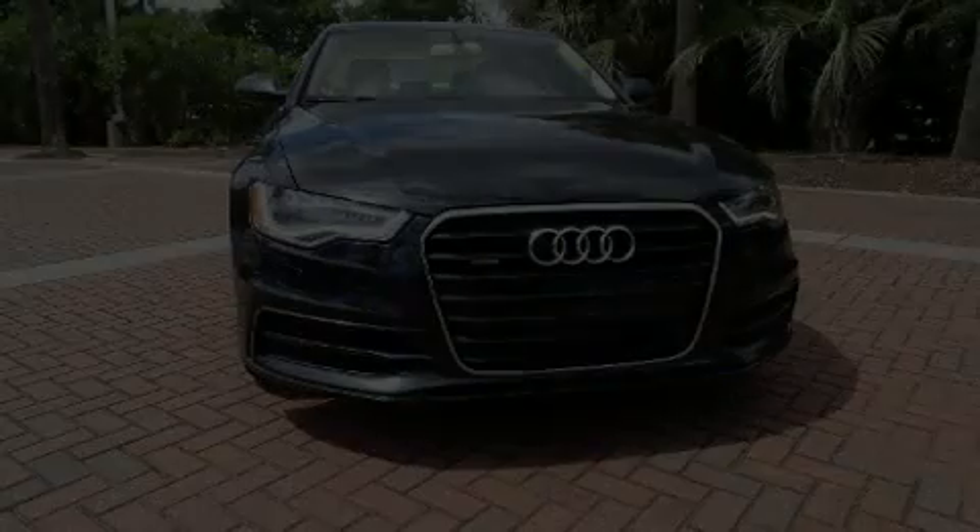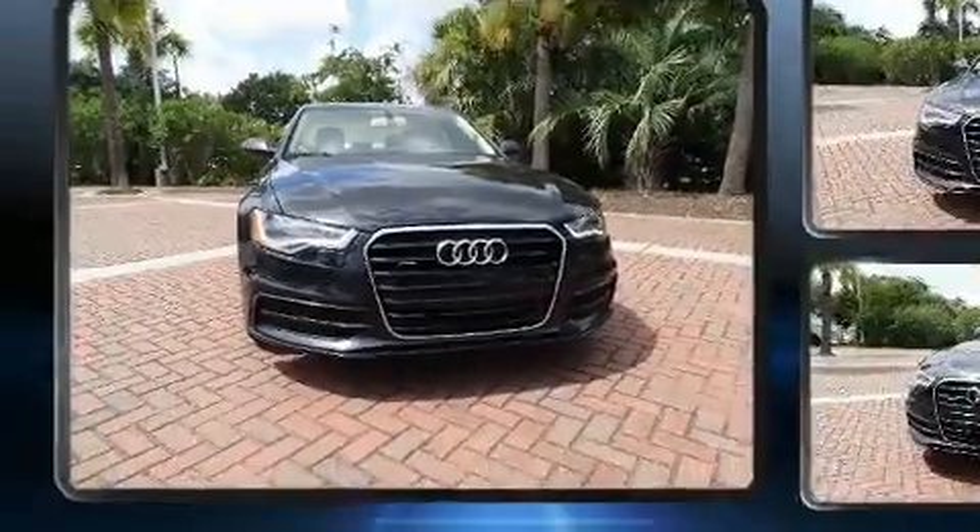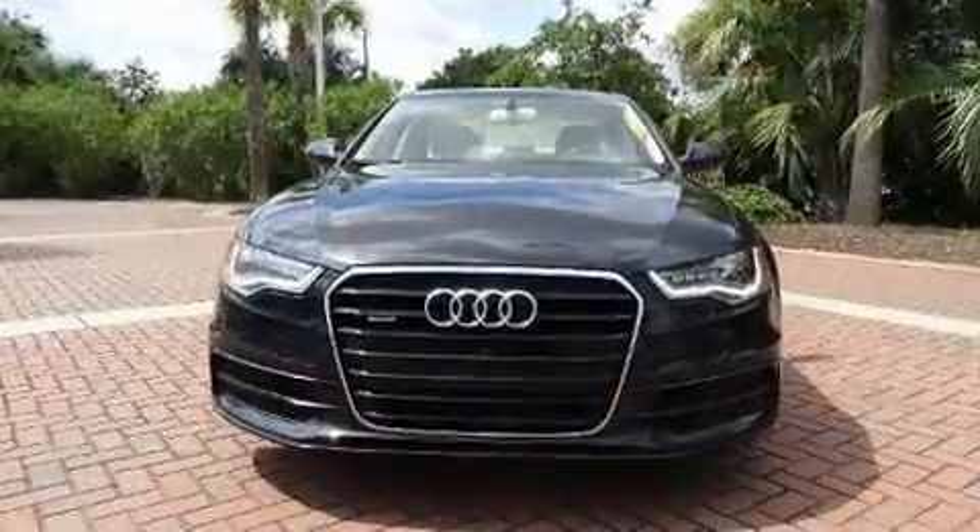Treat yourself to a test drive in the 2012 Audi A6. This four-door, five-passenger sedan provides exceptional value.